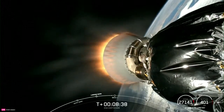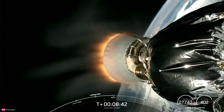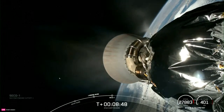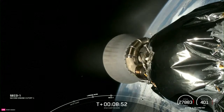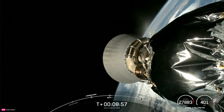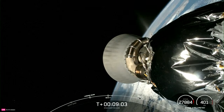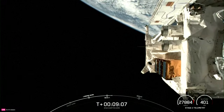Coming up next, we'll hear a call-out for SECO-1, or Second Engine Cut-Off 1, on the Falcon 9 second stage. MVAC shutdown. We're now waiting for confirmation of nominal orbital insertion. Nominal orbit insertion confirmed. With that, we're just one major milestone left in our mission, which is payload deployment, coming up in about a minute and a half from now.